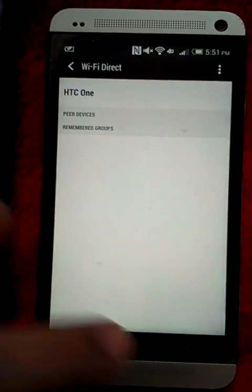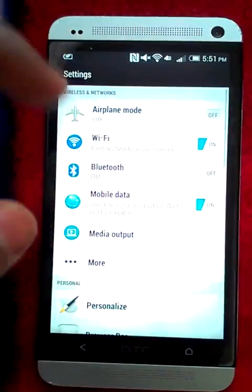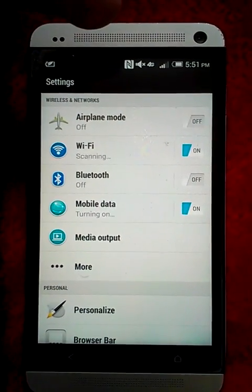After that, just go back, turn your device off and then on, and then you can connect to any Wi-Fi.